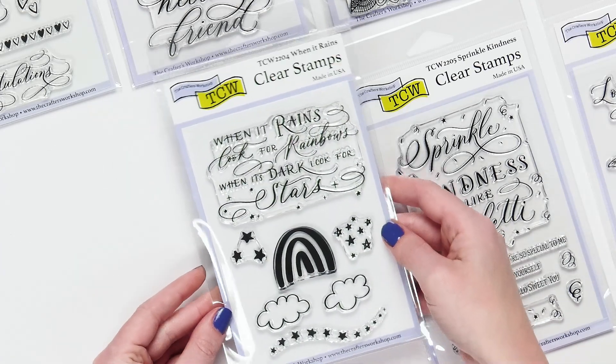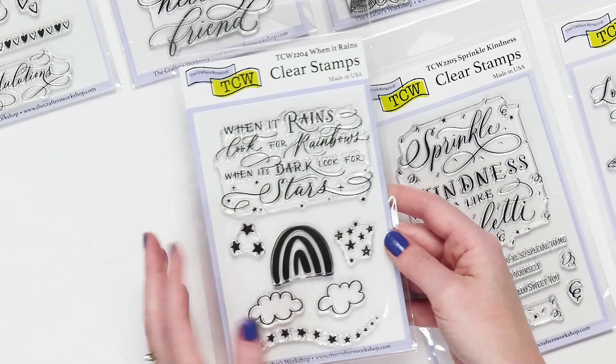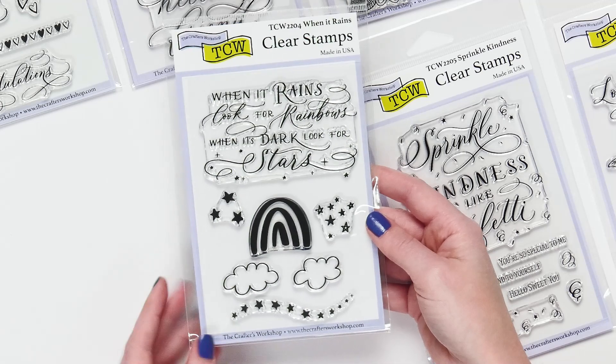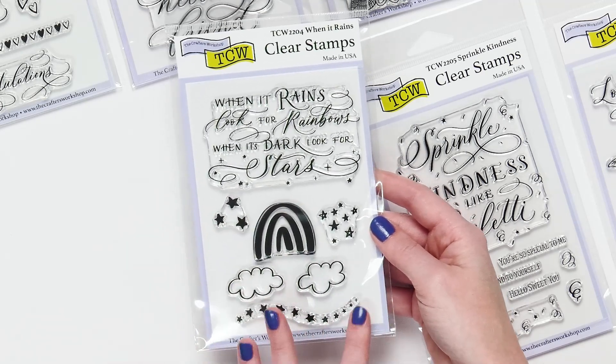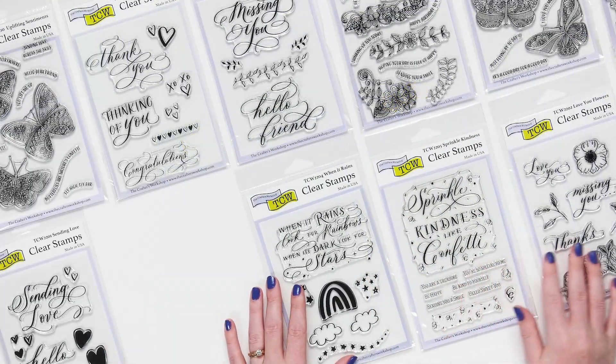I also really liked this one and thought you would too. When it rains, look for rainbows. When it's dark, look for stars. Such a very inspiring message for anyone going through anything. And then of course we have this real trendy rainbow, a little series of stars and clouds — just really, really beautiful stamps.